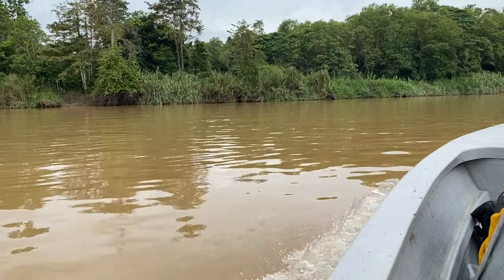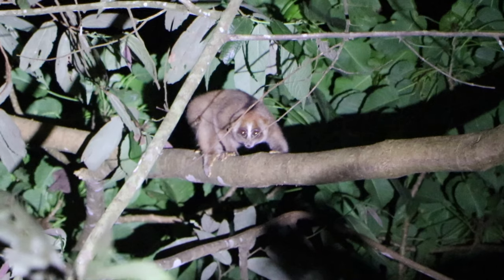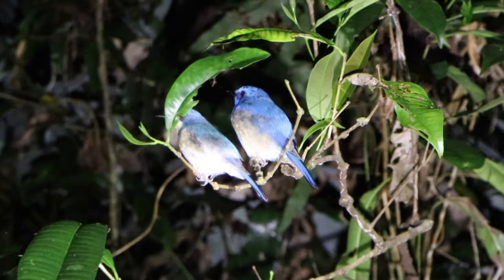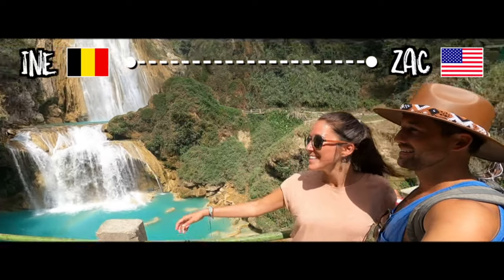The Borneo Big Five consists of orangutans, proboscis monkeys, pygmy elephants, crocodiles, and hornbill birds. In this video we'll show you our three-day Kinabatangan river safari experience, going over each day of our trip and explaining the rare animals we encountered. Make sure to watch until the end as we also give our honest review and travel tips. We're Zack and Ina, and we make helpful videos about destinations around the world so you can easily plan your own adventures.